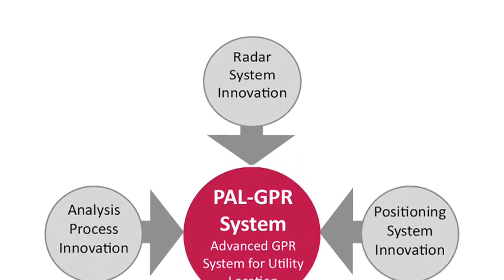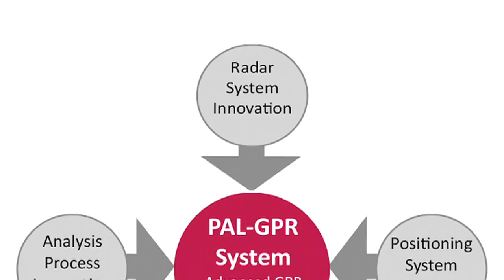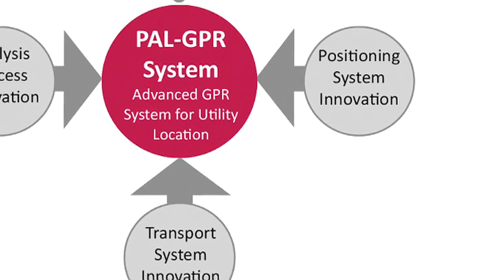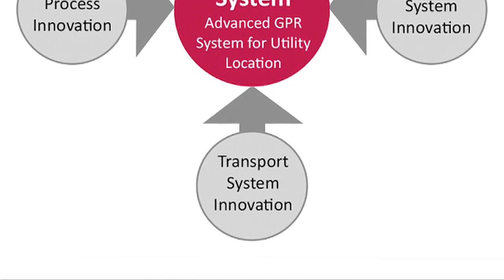Firstly, the radar system was enhanced. Then the location system was developed. These elements were then combined in a transport system that is truly unique.